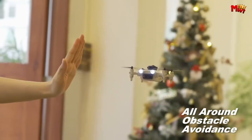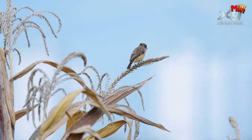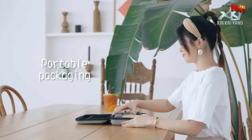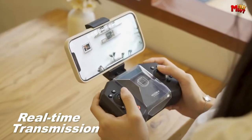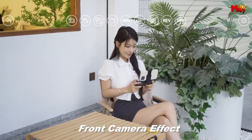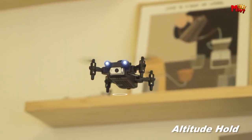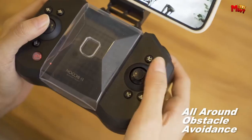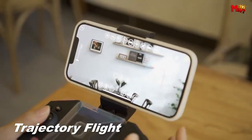Whether you're a novice looking to enter the world of drone piloting or a seasoned professional seeking portability and versatility, the market offers a plethora of options to suit various needs. In this video, we present the top 5 mini drones renowned for their performance, features, and overall user experience. From impressive aerial maneuvers to high-resolution cameras, these mini drones are sure to elevate your flying adventures to new heights.